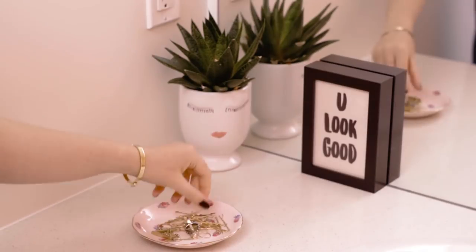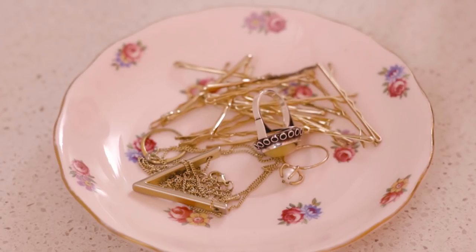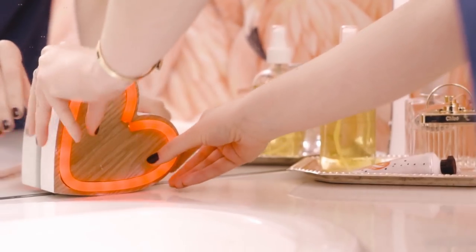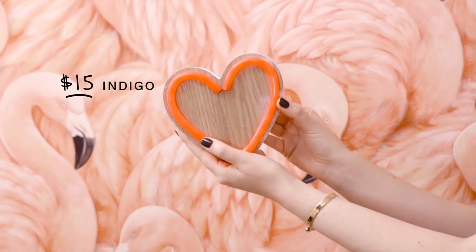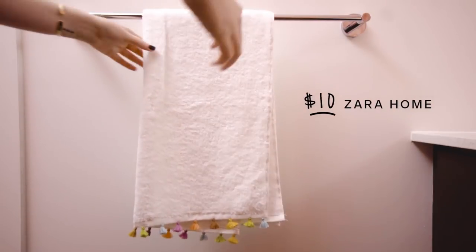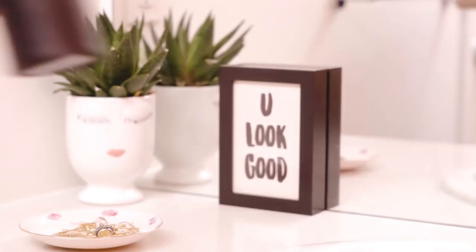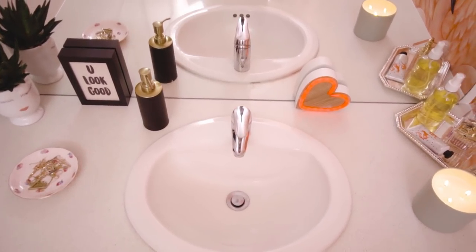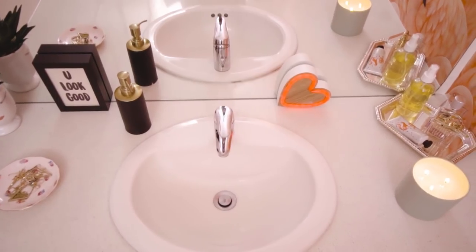I'm using a vintage tea saucer to store tiny accessories like bobby pins and rings. For fun spaces like this, add quirky elements that add a touch of surprise. I got this LED battery powered light from Indigo and these super adorable hand towels from Zara Home with tassel detailing at the bottom. A matte black soap dispenser that stands out against all the pink completes the look. And now for the finishing touches.